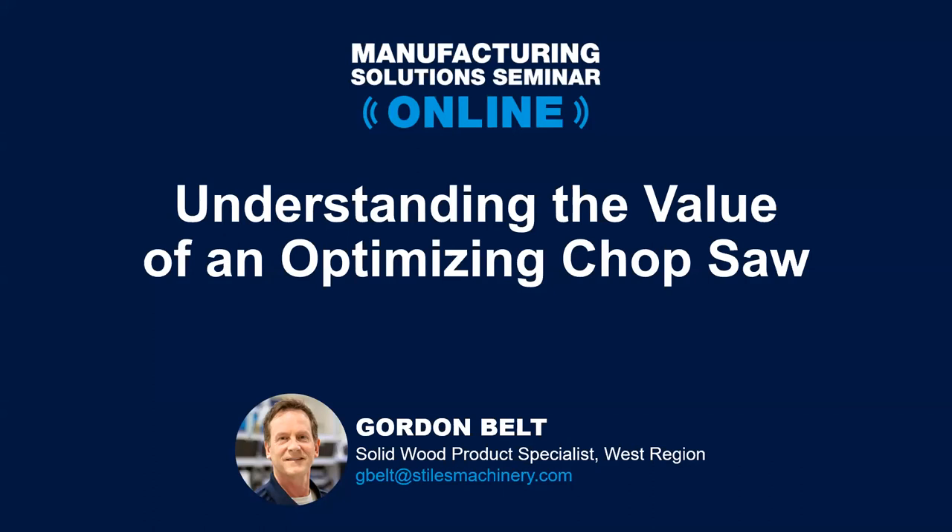Thanks everyone for joining us today. As Christina said, normally we would be doing this live — we'd enjoy the smell of wood chips and the sounds of equipment — but we're doing things a little different today, and it's still going to be just as good. I've put together a lot of information, so let's get right to it.